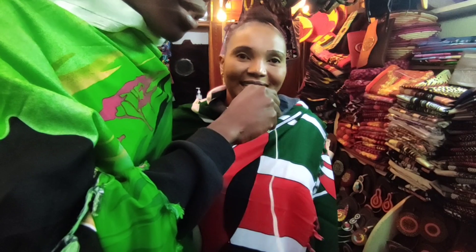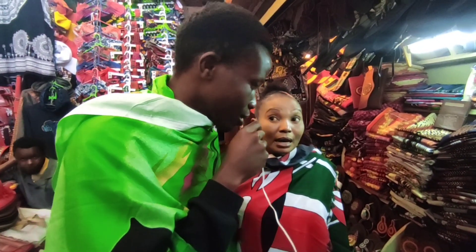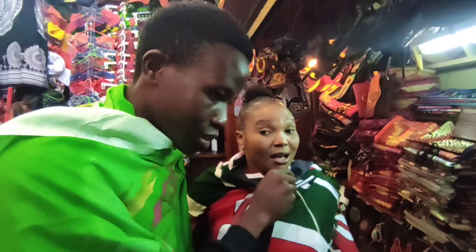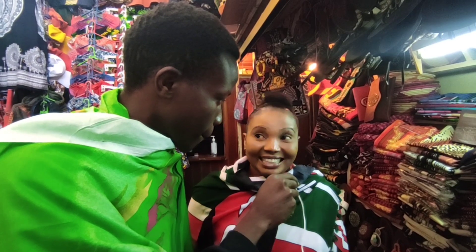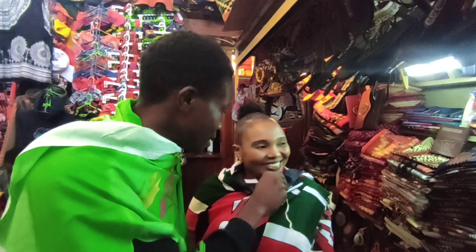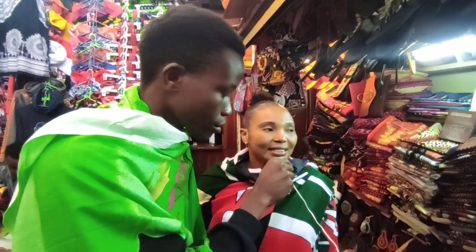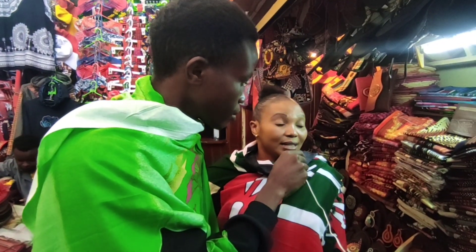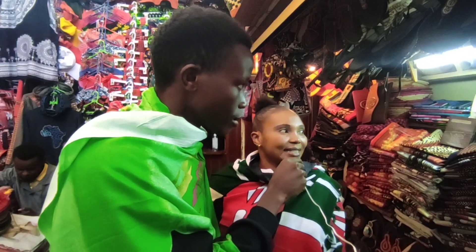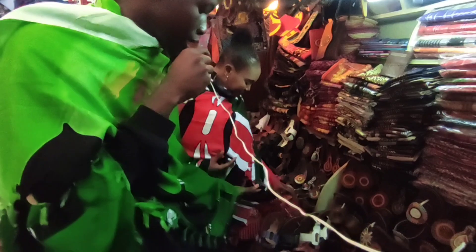My name is Alice Munene. You're a seller here at Nairobi City Market? Yes, I'm a trader here at the City Market. How long have you been here? About 10 years now. How is business? Sometimes we get customers from outside, sometimes local — and sometimes business is very slow.